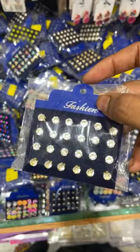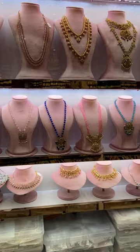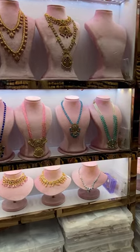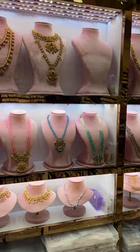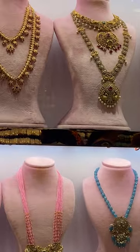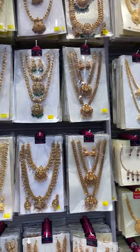We have pairs starting from 10 rupees. They have sets of 6 or 7, that is about 40 rupees. If you want to buy in bulk, you can use it. The price is very cheap.